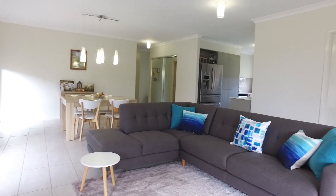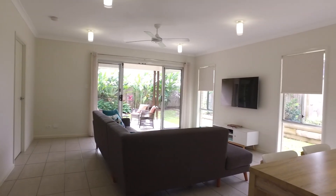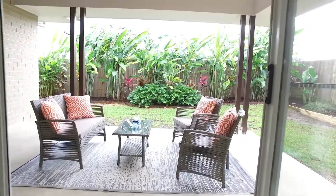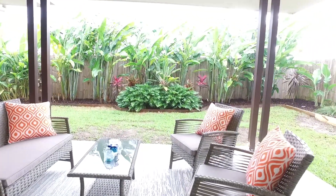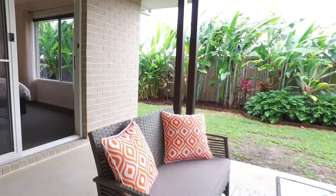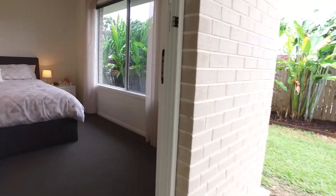Upon entering, you'll be greeted by a very spacious, light-filled open-plan lounge and dining room area that opens onto a covered patio.